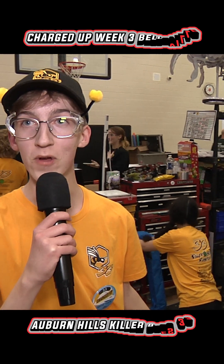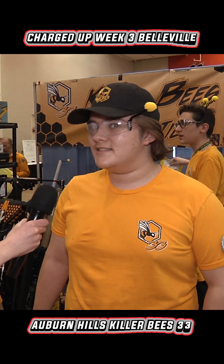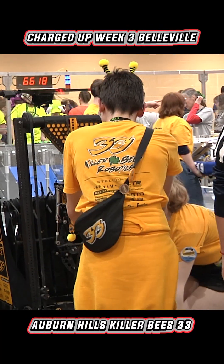I'm Jackson, I'm the driver for the 33 Killer Bees. I'm Peyton, I'm the operator for the Killer Bees. This is our second event — we competed at Kettering one, two weeks ago.